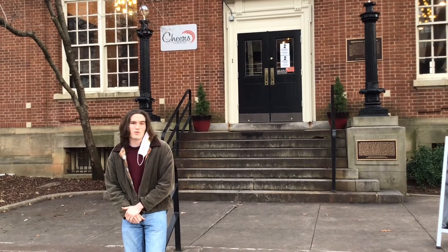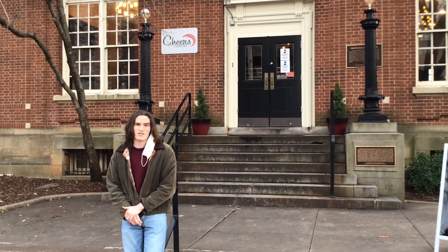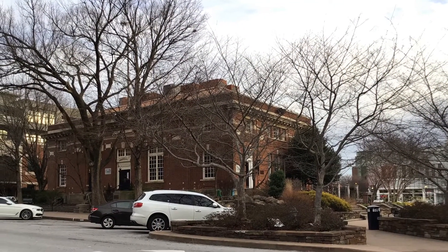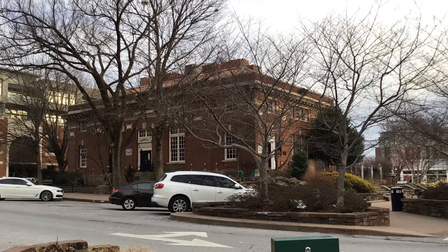Originally, this building was built as the post office for the city of Fayetteville, and this was Fayetteville's only post office for the first several decades of its incorporation. The old post office is not the largest building on the square, or the most imposing. In fact, it is surrounded by trees that are at least twice its height on each side.